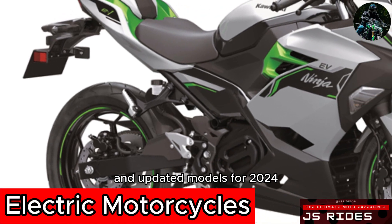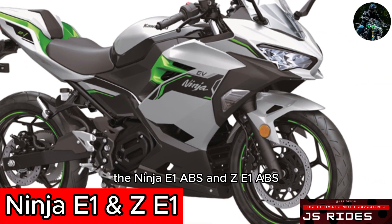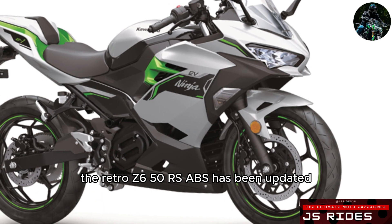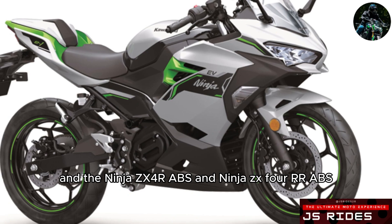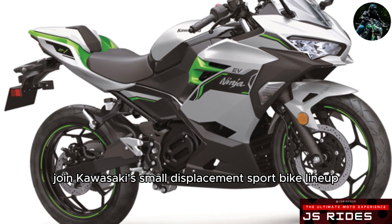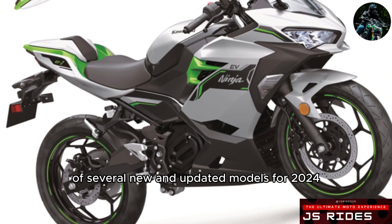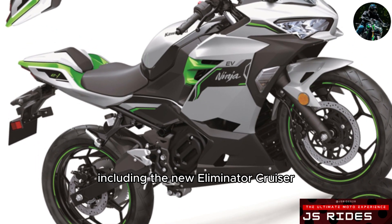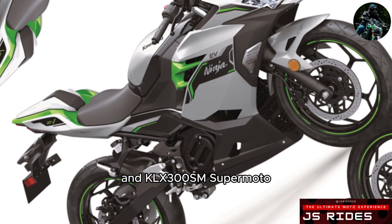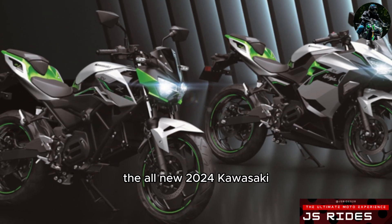Kawasaki has announced more new and updated models for 2024, including two all-new electric motorcycles, the Ninja E1 ABS and ZE1 ABS. The retro Z650RS ABS has been updated, and the Ninja ZX4R ABS and Ninja ZX4RR ABS join Kawasaki's small-displacement sport bike lineup. This announcement follows previous unveilings of several new and updated models for 2024, including the new Eliminator Cruiser, the updated KLX300 Dual Sport and KLX300SM Supermoto, and the updated Ninja ZX6R.